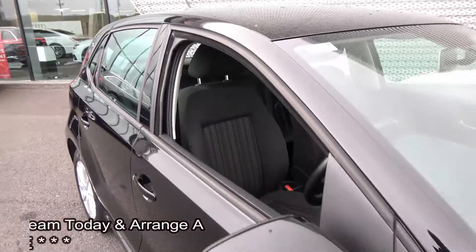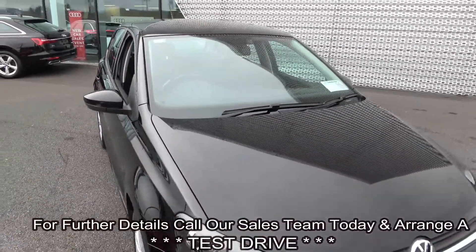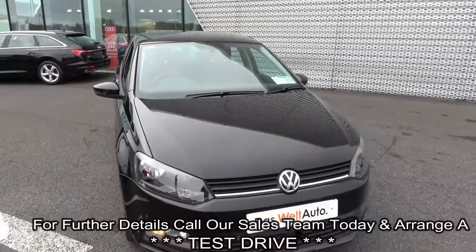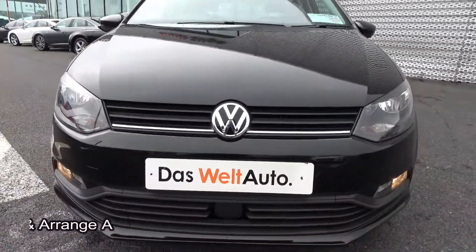For further details on this vehicle, please do not hesitate to contact our dedicated, professional and very friendly Volkswagen Sligo sales team. Call today and to avoid disappointment, arrange an immediate test drive: 071-911-5333.